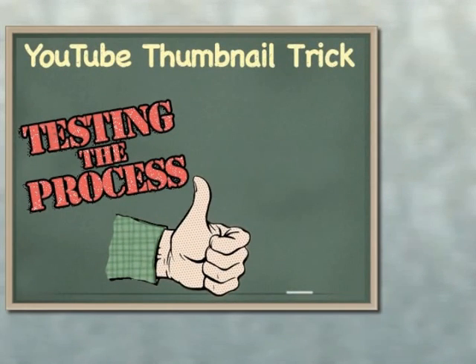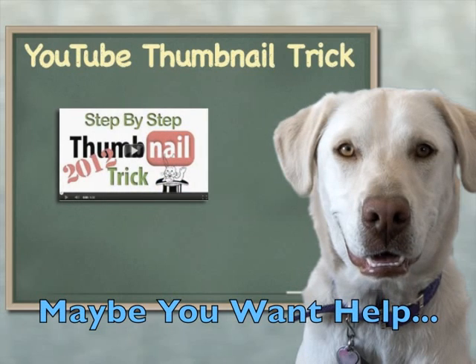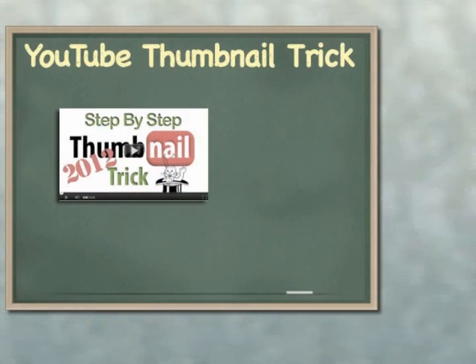This test of the YouTube thumbnail process was done at the time shown here. You probably know we've tried to help you do this video thumbnail trick yourself using this video right there, but we realize that there are some of you who would simply prefer to have this YouTube thumbnail trick done for you.